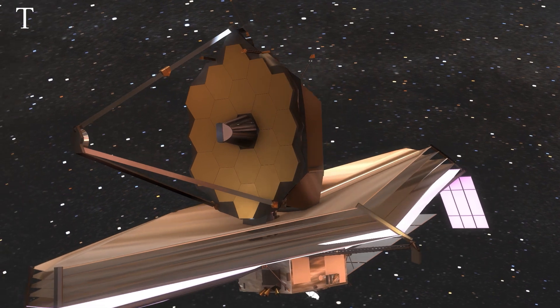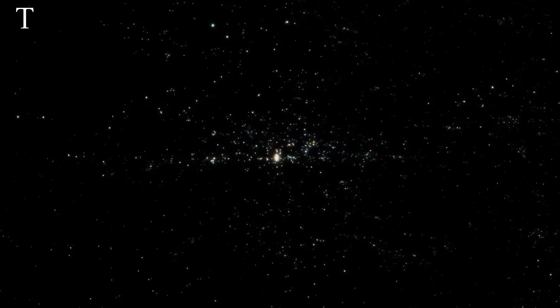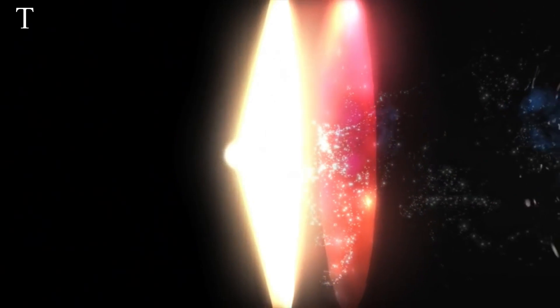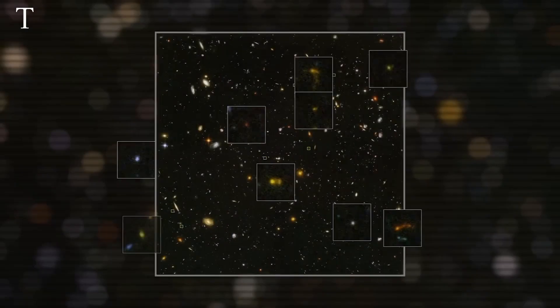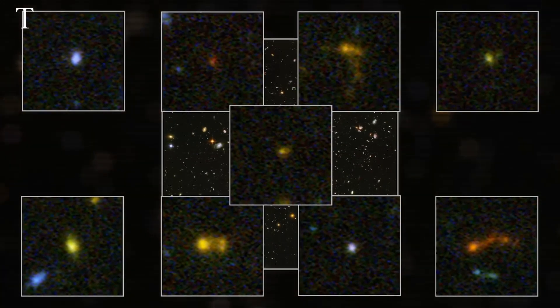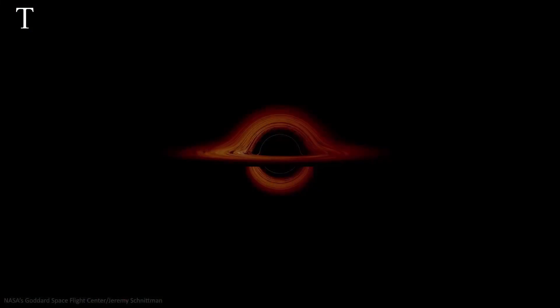The James Webb Space Telescope is unfolding the universe in the truest sense of the term. Not only has it found galaxies at the edge of the observable universe, it has also shown scientists that the dark ages of the universe according to our cosmological model were not really dark. Stars and galaxies started to form very early in the universe, just after the big bang on cosmic timescales. We also found out that black holes existed long before models predicted them to be.